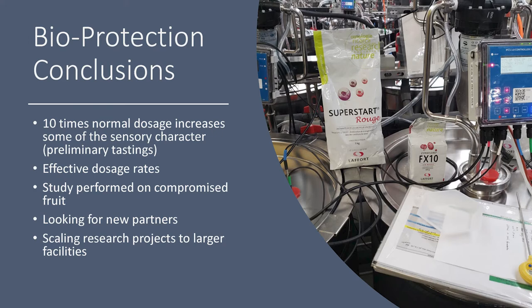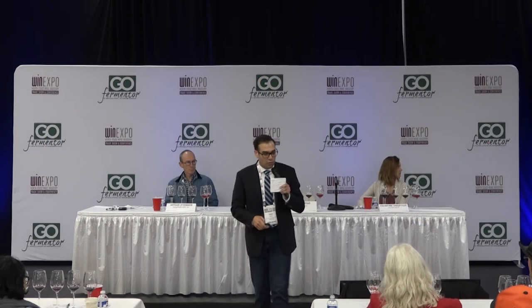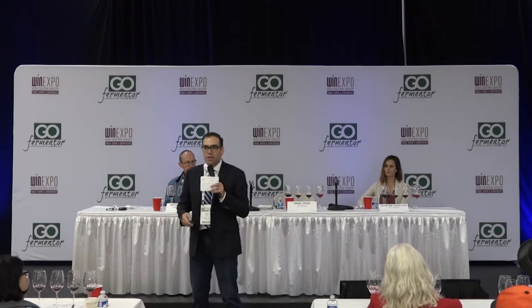Conclusions: we used 10 times the normal dose, which does increase some sensory character based on preliminary tastings. These are non-GMO organisms with all cellular and metabolic processes fully intact. The preliminary tastings show a detectable difference. There is an increase in glycerol production; many feel the wines taste and smell better, especially during initial fermentation phases. Effective dosage rates are 3–5 g/hL; the study used compromised fruit.